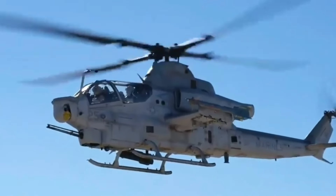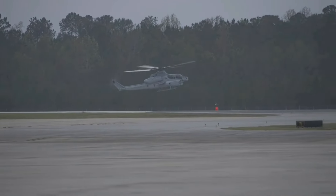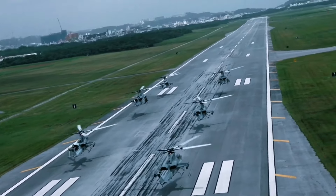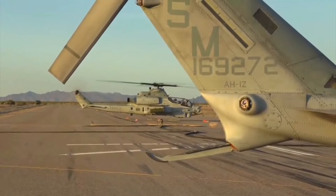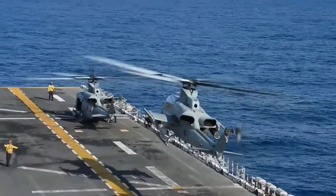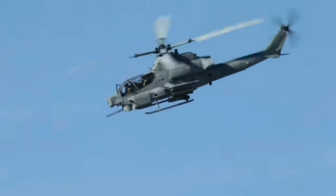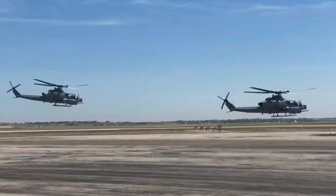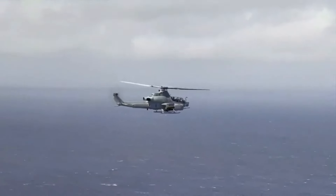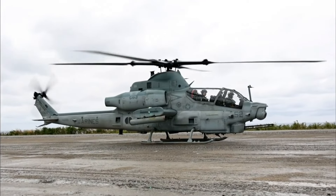Looking ahead, the AH-1Z Viper will continue to play a pivotal role in the U.S. Marine Corps' operations. Its advanced capabilities, combined with ongoing upgrades, ensure that it remains a formidable force on the battlefield. As new technologies emerge and threats evolve, the Viper will adapt and maintain its status as a premier attack helicopter. The legacy of the AH-1Z Viper is a testament to the enduring need for cutting-edge air support in modern warfare.